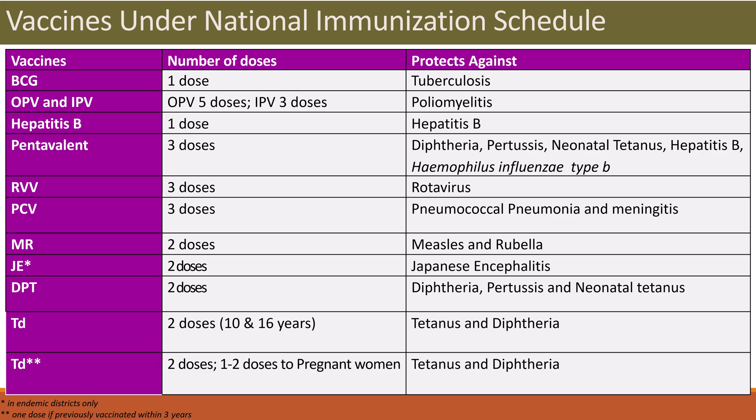RVV: 3 doses are given, which protect against rotavirus infection and viral diarrhea. PCV: 3 doses are given, which protect against pneumococcal pneumonia and meningitis. MR: 2 doses are given, protecting against measles and rubella. Japanese encephalitis vaccine: 2 doses are given, protecting against Japanese encephalitis infection. DPT: 2 doses are given, protecting against diphtheria, pertussis, and neonatal tetanus.